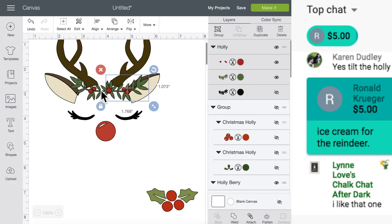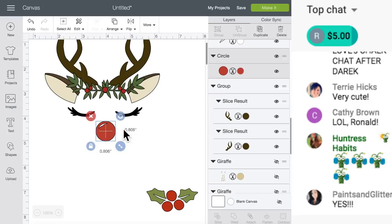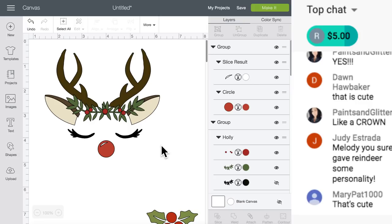Ronald! Ice cream for the reindeer, Ronald - you are amazing! I'm going to group this little white with the nose so when we move it, it all moves together. We can make it smaller or whatever you want to do. I kind of like that. You guys like it?